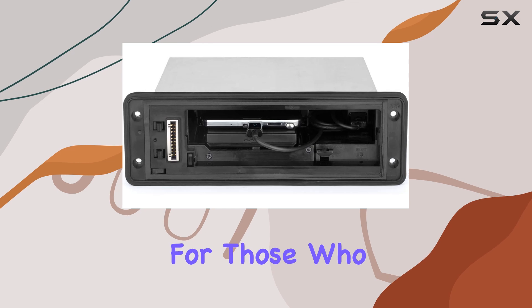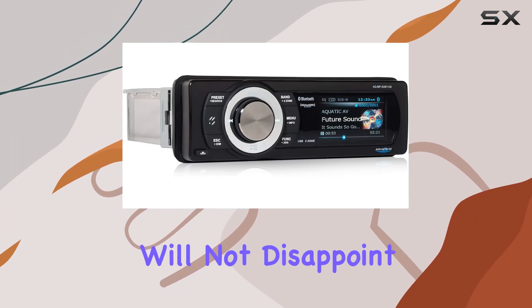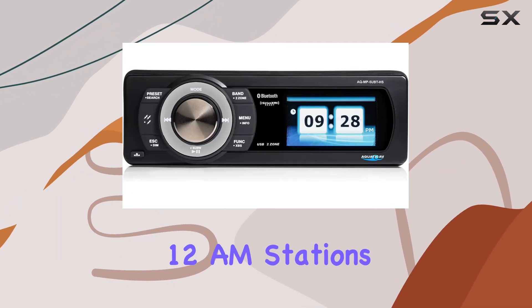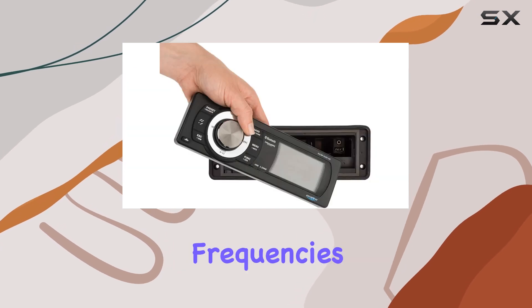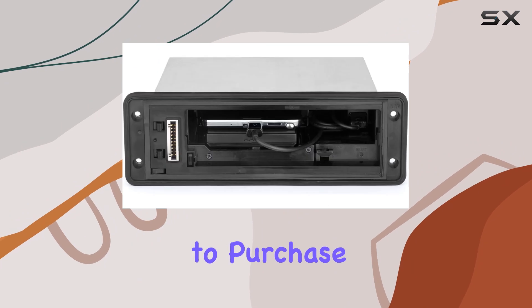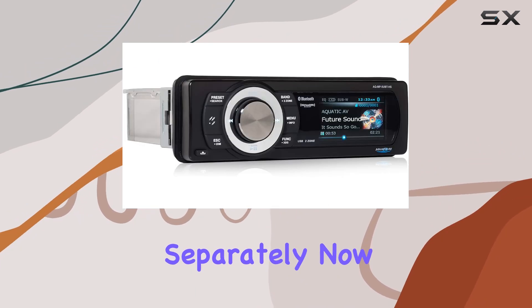For those who enjoy radio, the AM/FM capabilities of this unit will not disappoint. It comes equipped with presets for 18 FM and 12 AM stations, and it's compatible with both US and European frequencies. Additionally, it's Sirius XM ready, although you'll need to purchase a Sirius XM Connect vehicle tuner and subscription separately.